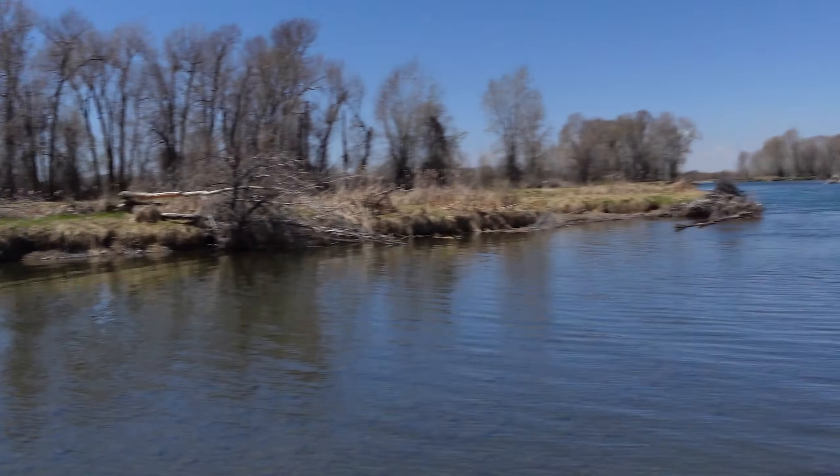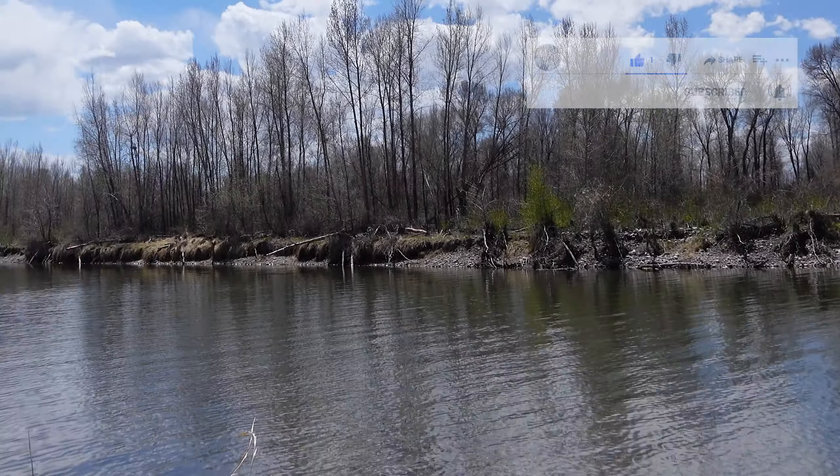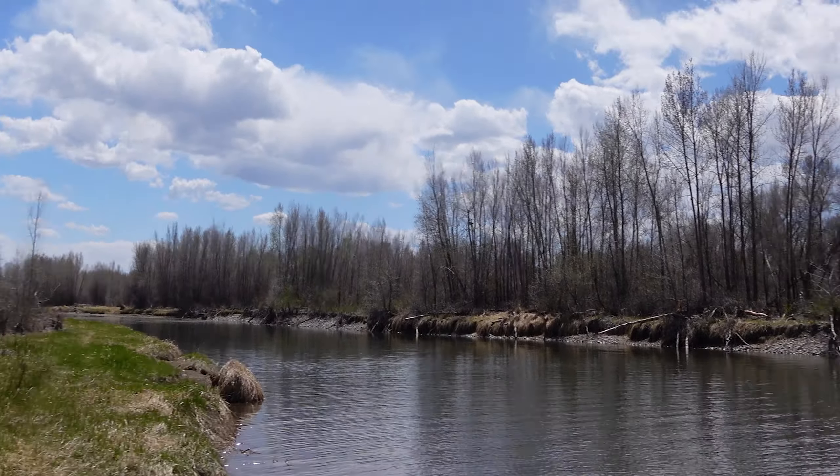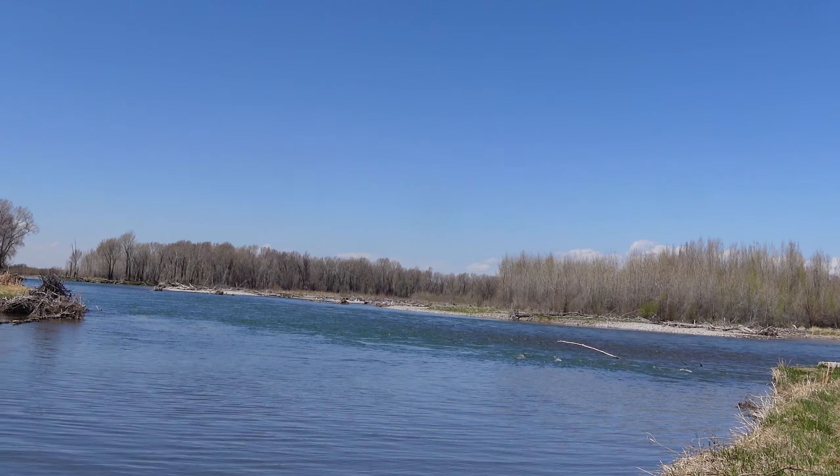Finally made it to the river. I just spent a half hour or more adventure going through these woods. But it's worth it — look at that.